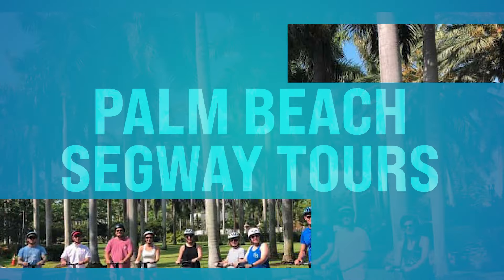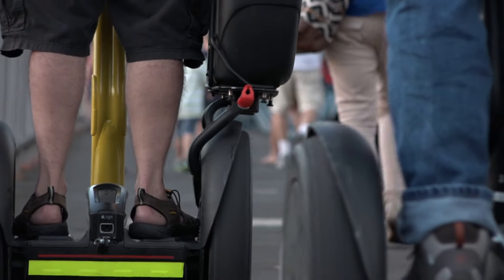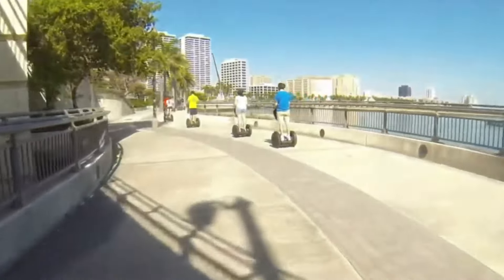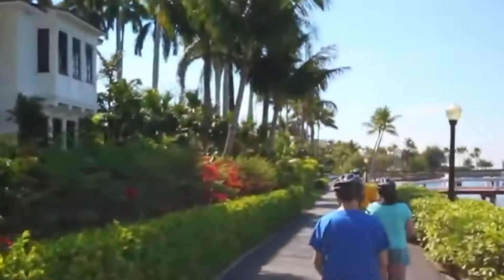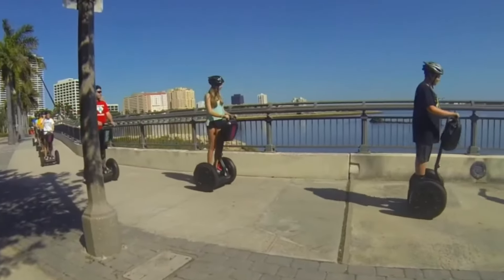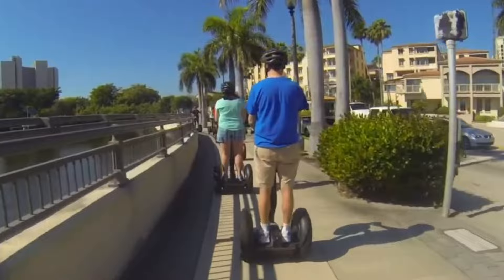Number seventeen, we got Palm Beach Segway Tours. This is down on Royal Poinciana Drive in Palm Beach. You can literally glide through the picturesque streets of Palm Beach on a guided Segway tour that combines sightseeing and outdoor adventure. Led by knowledgeable guides, these tours showcase the island's historic landmarks, celebrity homes, and scenic waterfront vistas, providing a really unique and memorable way to explore the area. Go check out the Segway Tours.